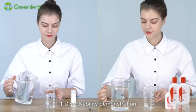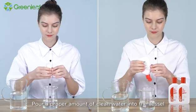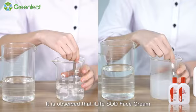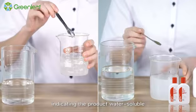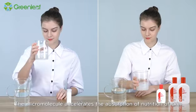Demonstration 1: Dissolvability demonstration. Pour a proper amount of clean water into the vessel. Add iLife SOD face cream and mix it. It is observed that iLife SOD face cream is totally dissolved in water, indicating the product is water soluble. The micro molecule accelerates the absorption of nutrition by skin.